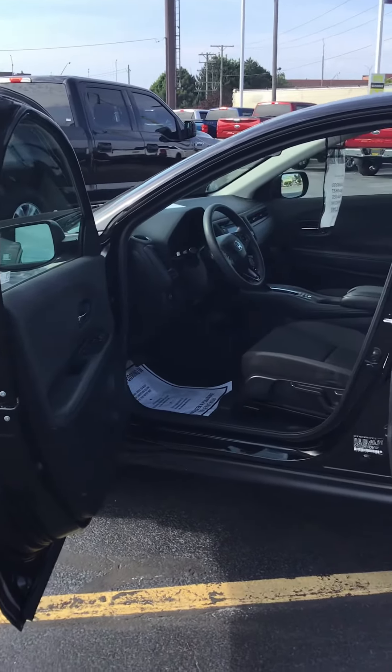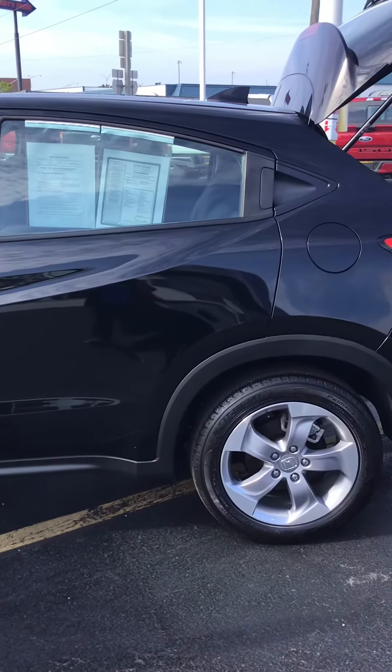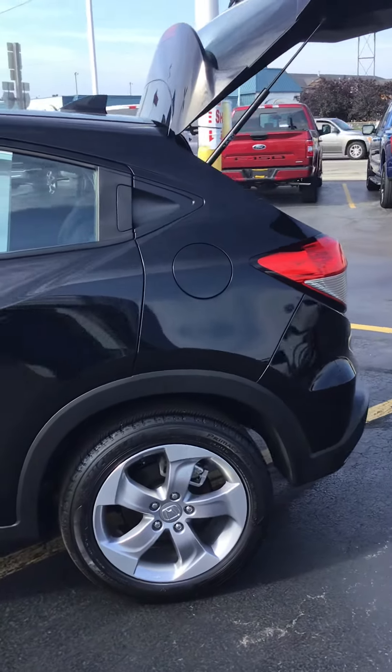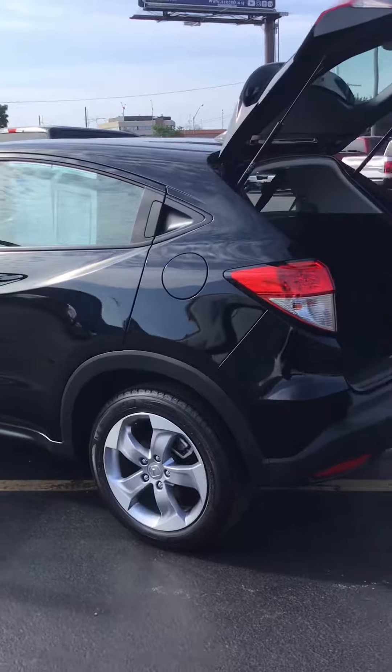Hi, KWOOD Auto here in Port Huron, Michigan, wanting to show you today one of our newest additions to our used car lineup. This one is a 2019 Honda HRV LX model, a local trade-in. It has just over 12,000 miles.